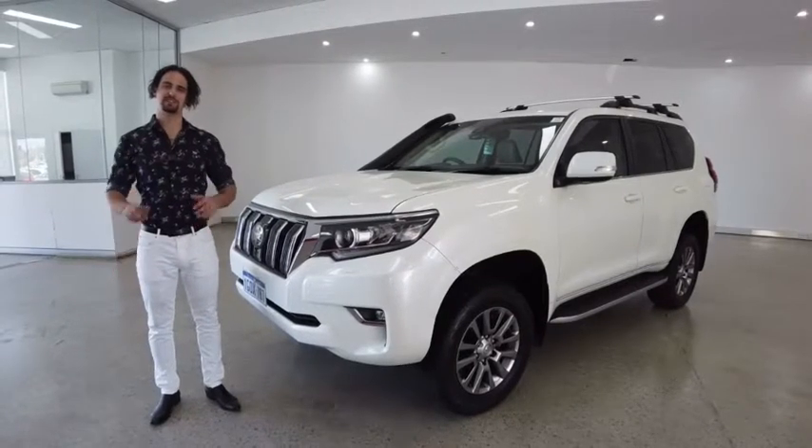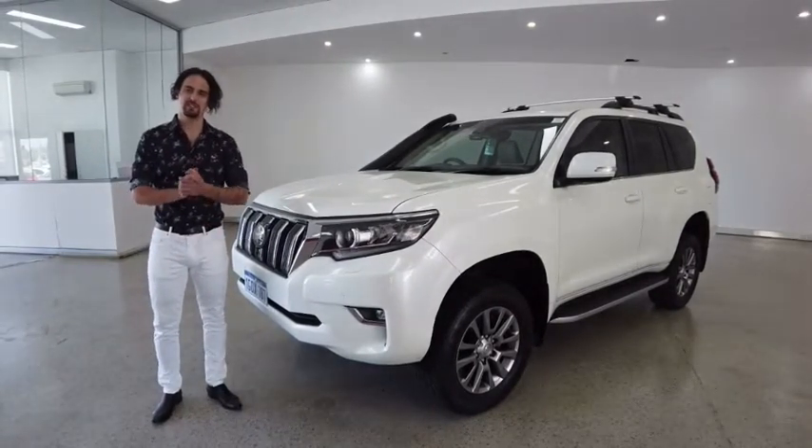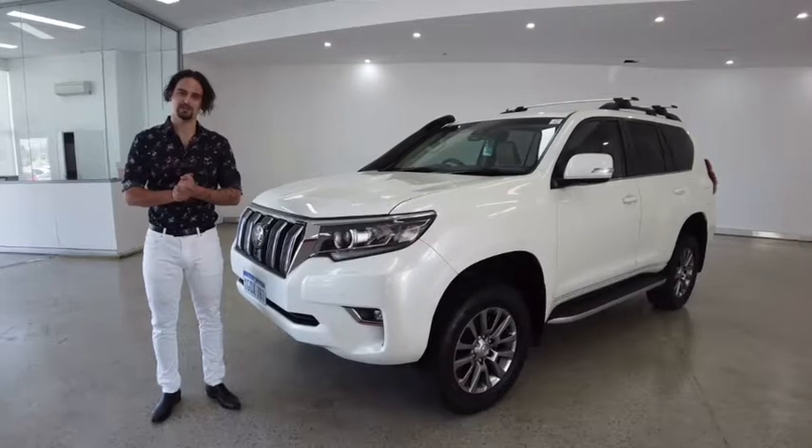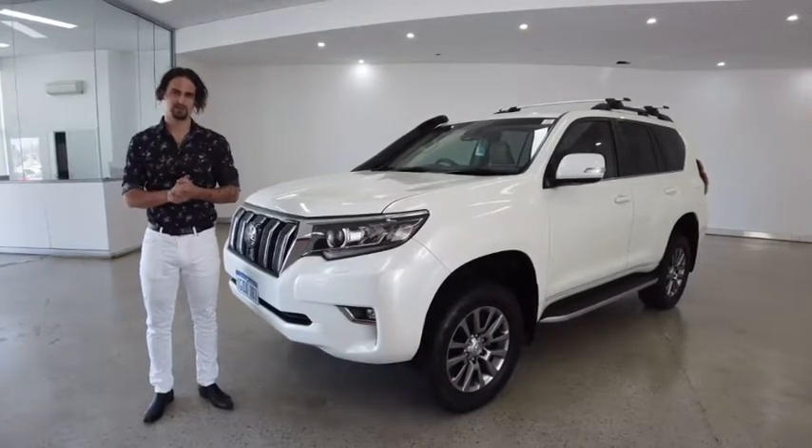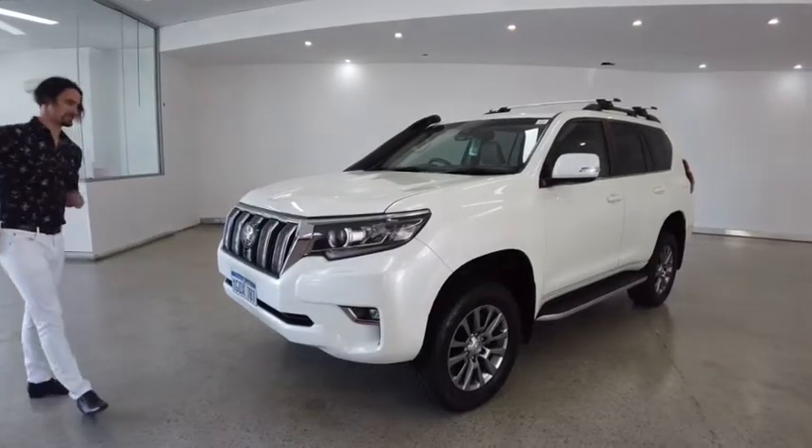Hello customers and welcome to today's video. My name is Jesse. I'm here at Car Place along Leech Highway in Melville, and today we're taking you through a 2018 Toyota Land Cruiser Prado. We hope you enjoy the video — let's begin.